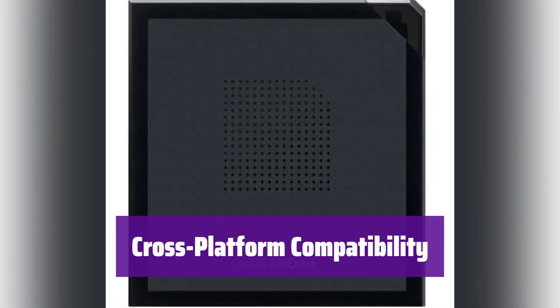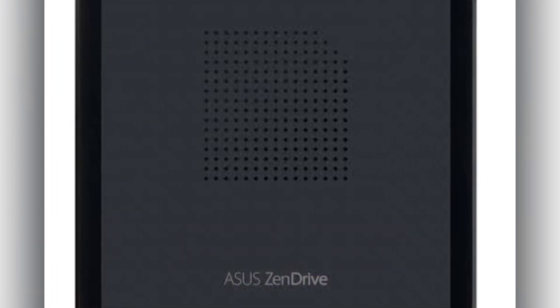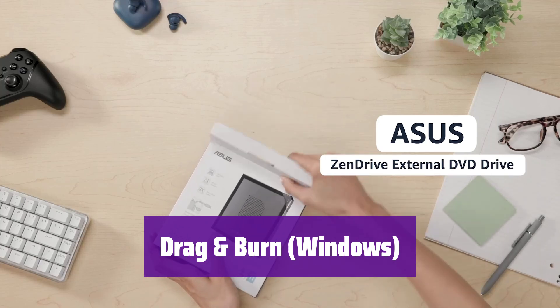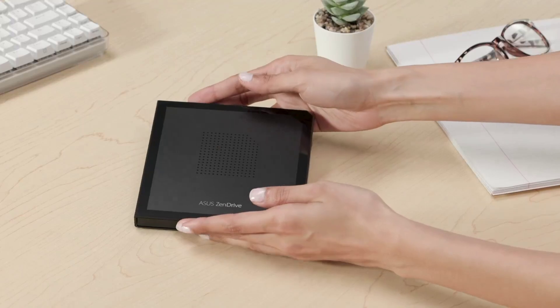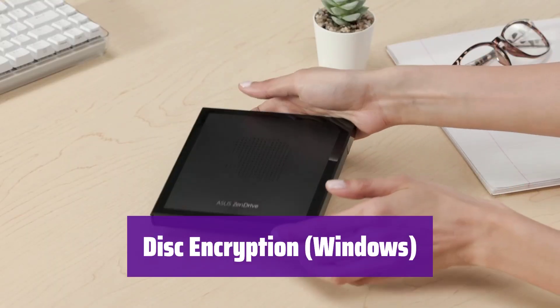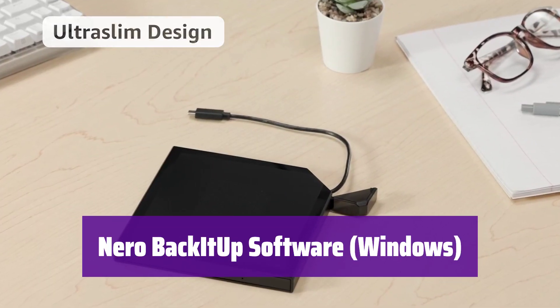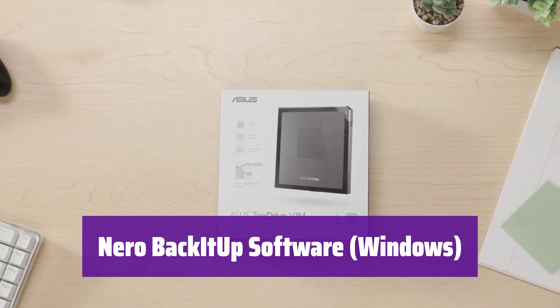It works flawlessly with both Windows and macOS systems — a versatile solution for all your disc needs. Creating discs is incredibly easy; with its intuitive interface, you can burn a disc in just three simple steps. It also offers password protection and hidden folder functions for added security, and included backup software makes archiving your photos, videos, and data effortless and straightforward.